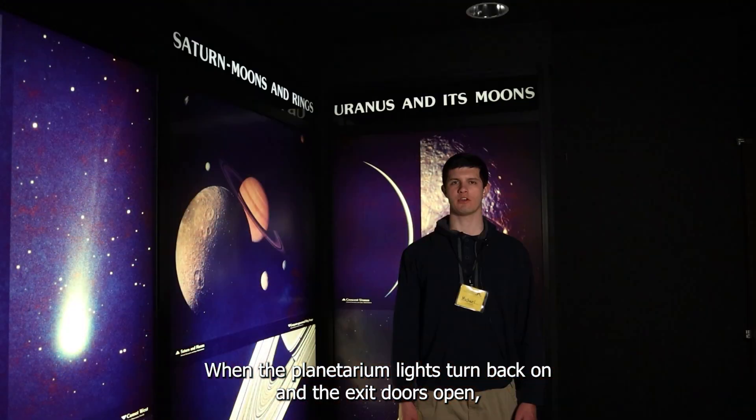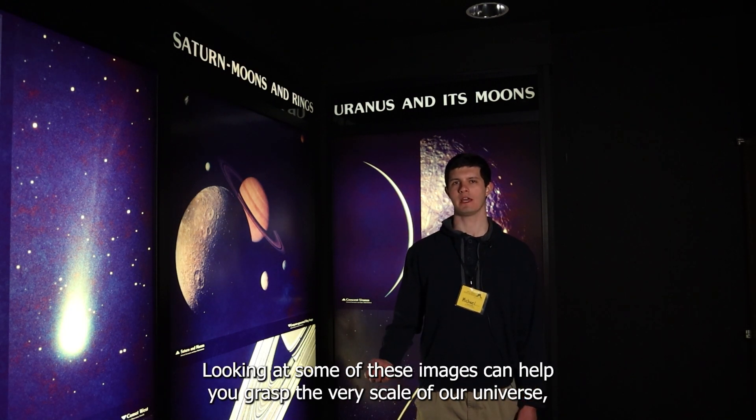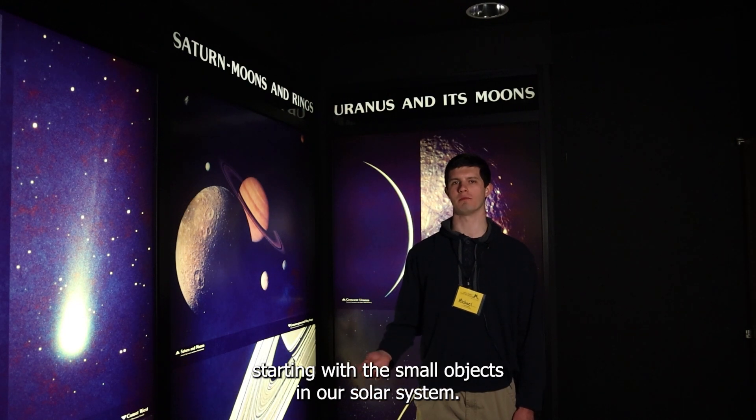When the planetarium lights turn back on and the exit doors open, take some time to marvel at our myriad of out-of-this-world sights. Looking at some of these images can help you grasp the very scale of our universe, starting with the small objects in our solar system.